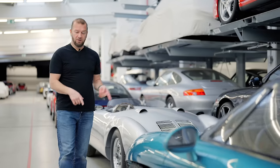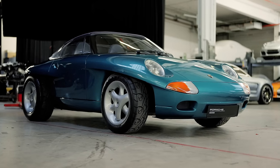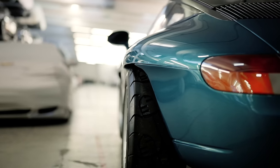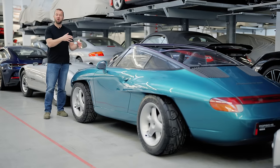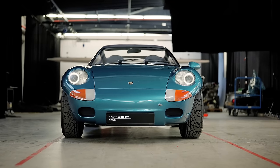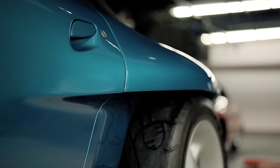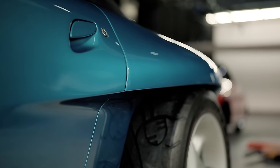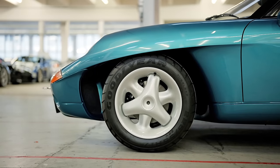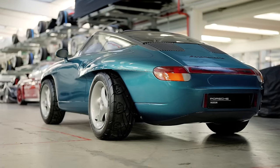Now you may have noticed this one because it's kind of hard to miss, but this is the Porsche Panamericana concept from 1989. It's got a lot of things going on, but funny story about this — it was kind of hinting at the styling for the future 993 generation of 911, particularly around the headlights, but it was actually a bit of a birthday present for Ferry Porsche on his 80th birthday.